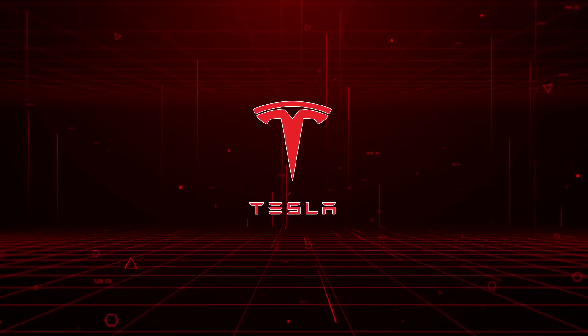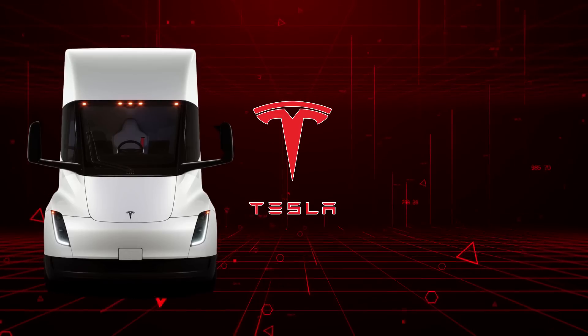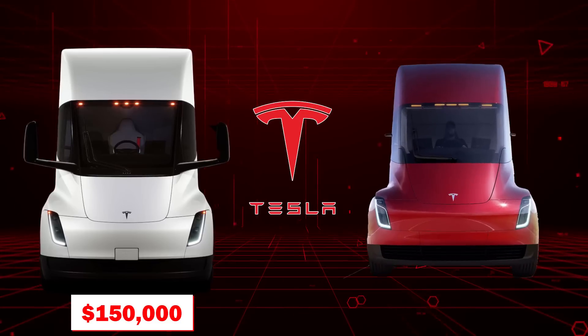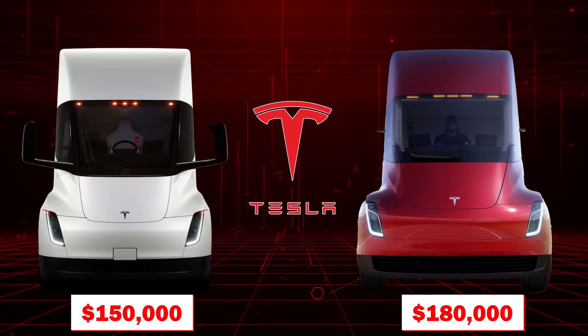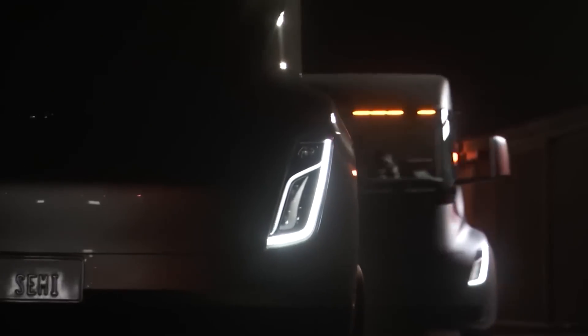The Semi will be available in two versions. The Semi with a range of 300 miles will be priced at $150,000, while the Semi with a range of 500 miles has a listed price of $180,000. While the Tesla Semi is certainly more expensive than a diesel-powered alternative, you can see it's well worth every penny.